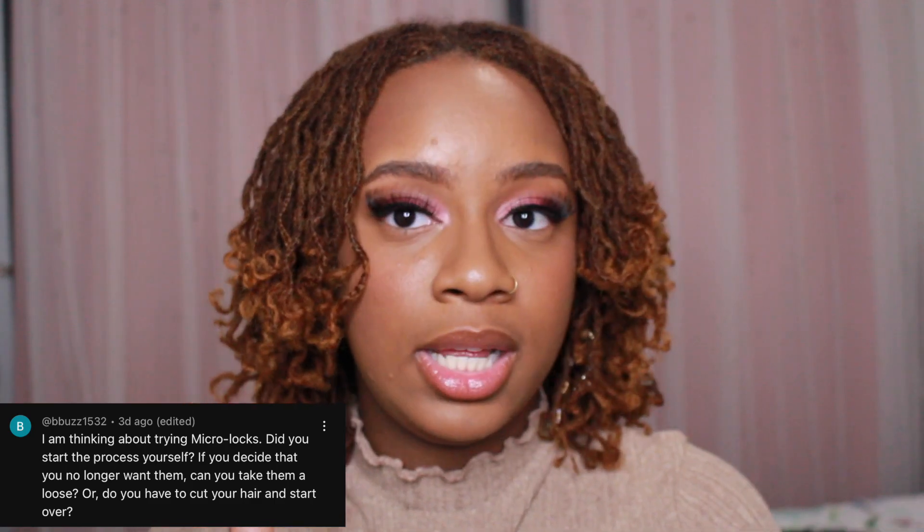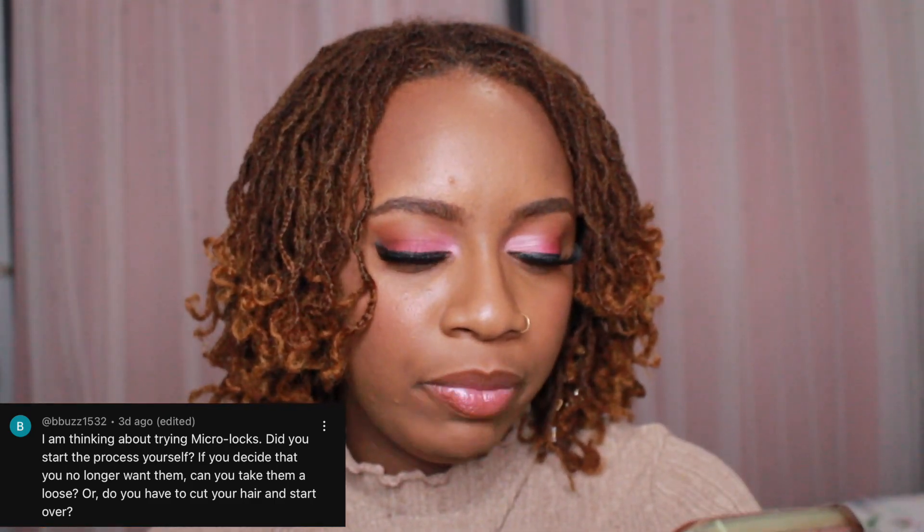This person says they're thinking about trying micro locks and asks: did you start the process yourself? Yes I did — I have a DIY micro lock installation video. And if you decide you no longer want them, can you take them out or do you have to cut your hair? Both can be true. It will take a long time to comb micro locks out, but some people prefer that over shaving their head. Some people have taken months to comb out their locks. It depends on how much time you have.